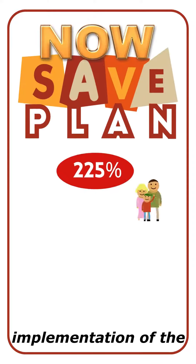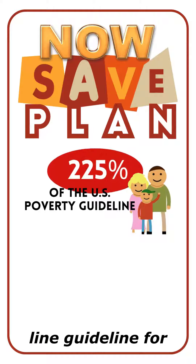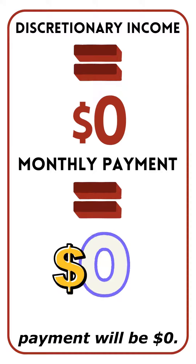With the implementation of the SAVE plan, the income exemption increases to 225% of the poverty line guideline for your family. If your discretionary income ends up being $0, then your monthly payment will be $0.